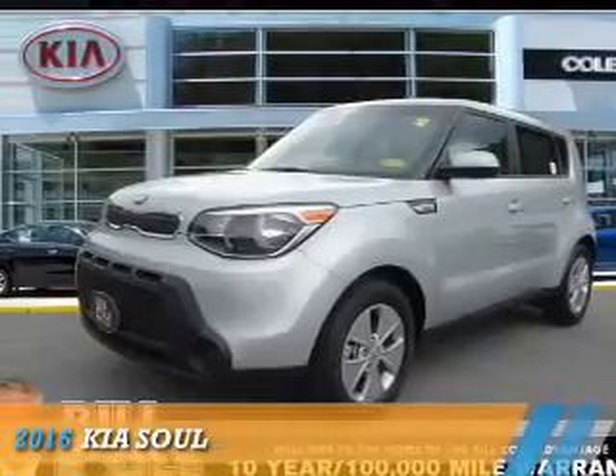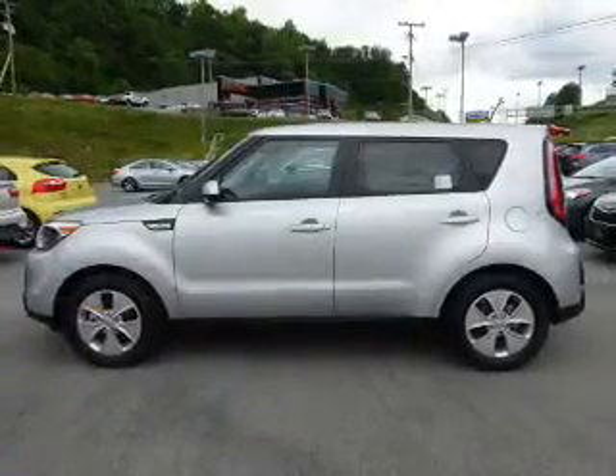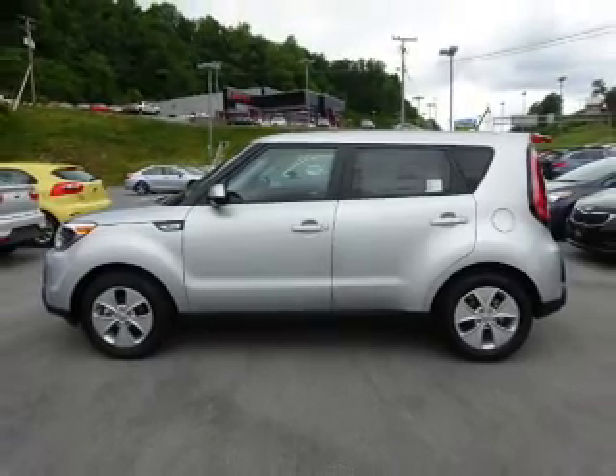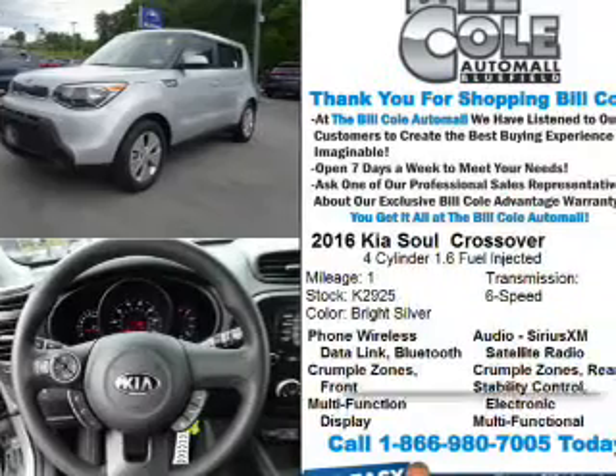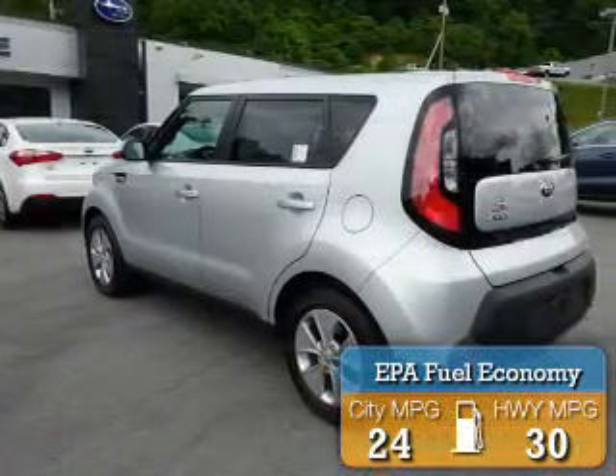Presenting the 2016 Kia Soul. It's powered by front-wheel drive, a 1.6-liter, four-cylinder engine, and a six-speed manual transmission. Great fuel efficiency saves you money by requiring fewer trips to the gas station.